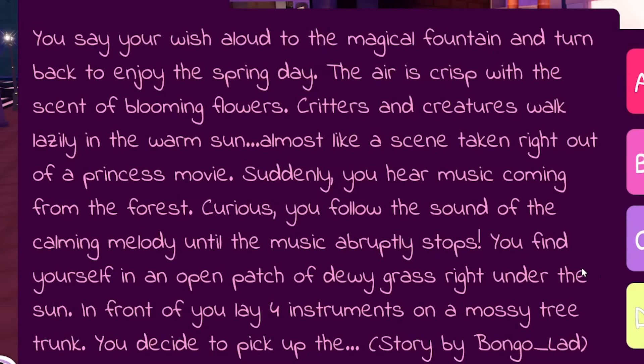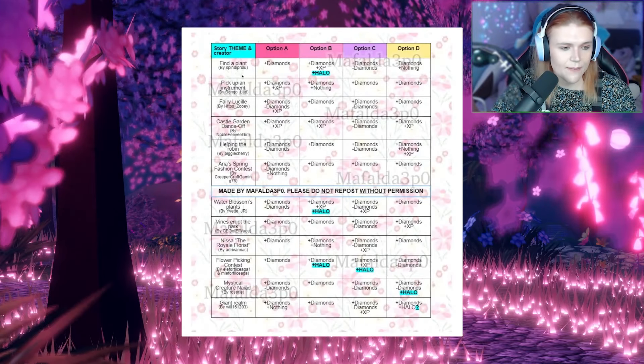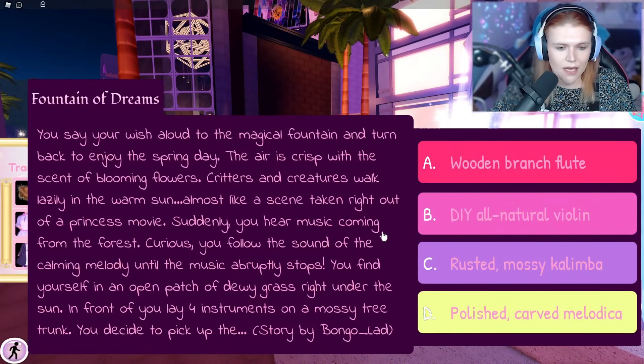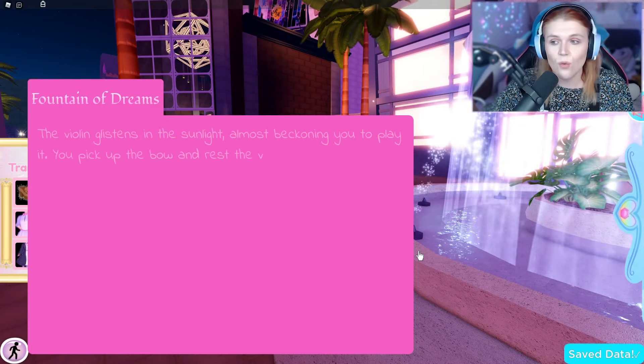You set your wish aloud to the magical fountain and turn back to enjoy the spring day. The air is crisp with the scent of blooming flowers. Critters and creatures walk lazily in the warm sun, almost like a scene taken right out of a princess movie. Suddenly you hear music coming from the forest. You follow the sound of the calming melody until the music abruptly stops. You find yourself in an open patch of dewy grass right under the sun. In front of you lay four instruments on a mossy tree trunk. This is the story by Bongo Lads — and unfortunately, her story does not yet have a halo option, so we don't know yet. We're just going to pick one — let's go DIY all-natural violin and see what happens.